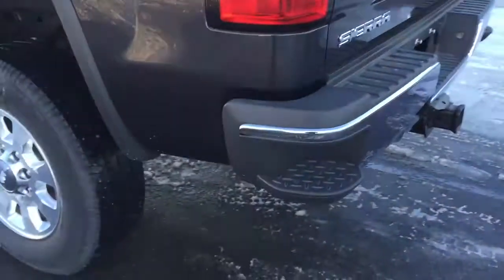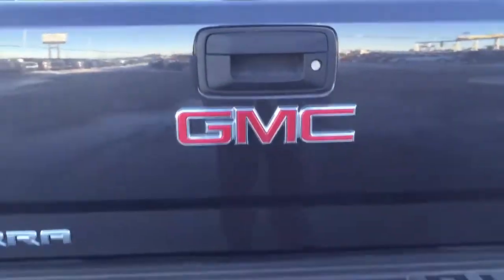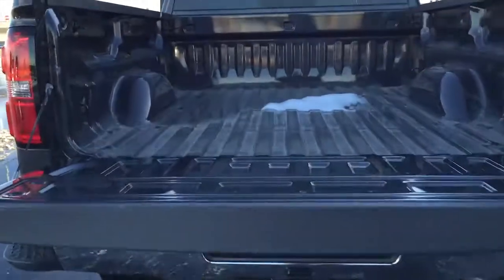Come down to Fort McLeod, Alberta and test drive this great looking Sierra for yourself. It compares to the Ford Super Duty and a Ram HD. We invite you to Schugel Motors in Fort McLeod, where it's tradition you can trust.